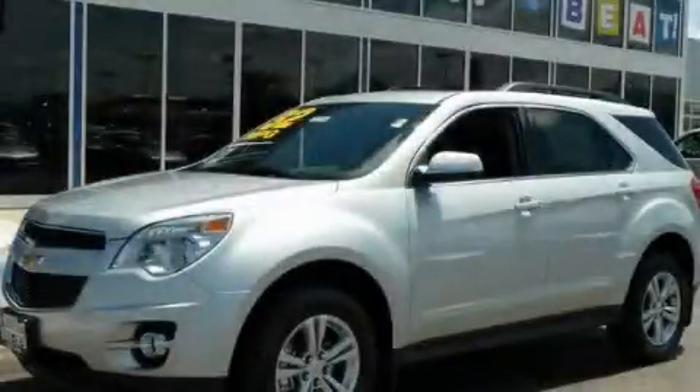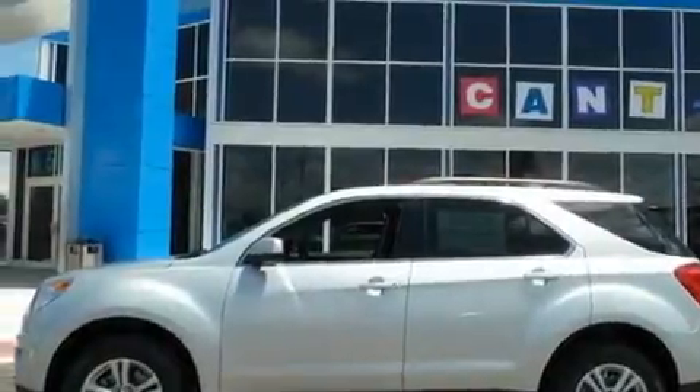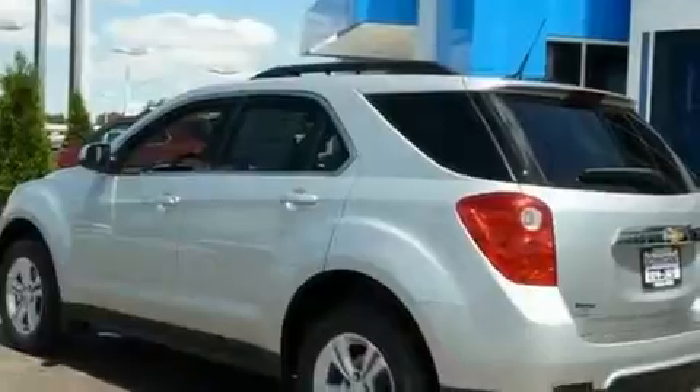This is a brand-new 2011 Chevrolet Equinox, a great blend of utility, comfort, and style. It has a 2.4-liter four-cylinder engine and an automatic transmission.